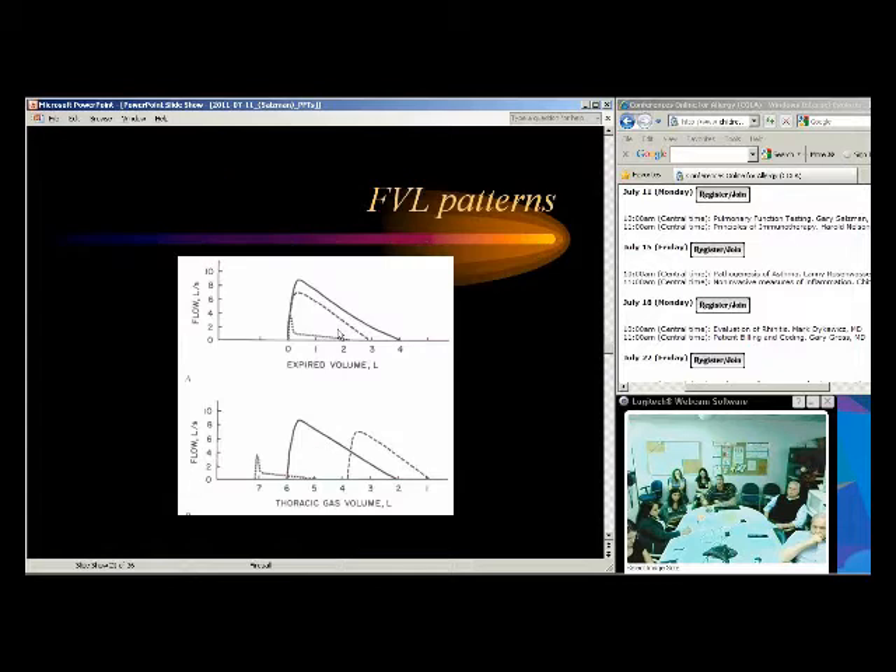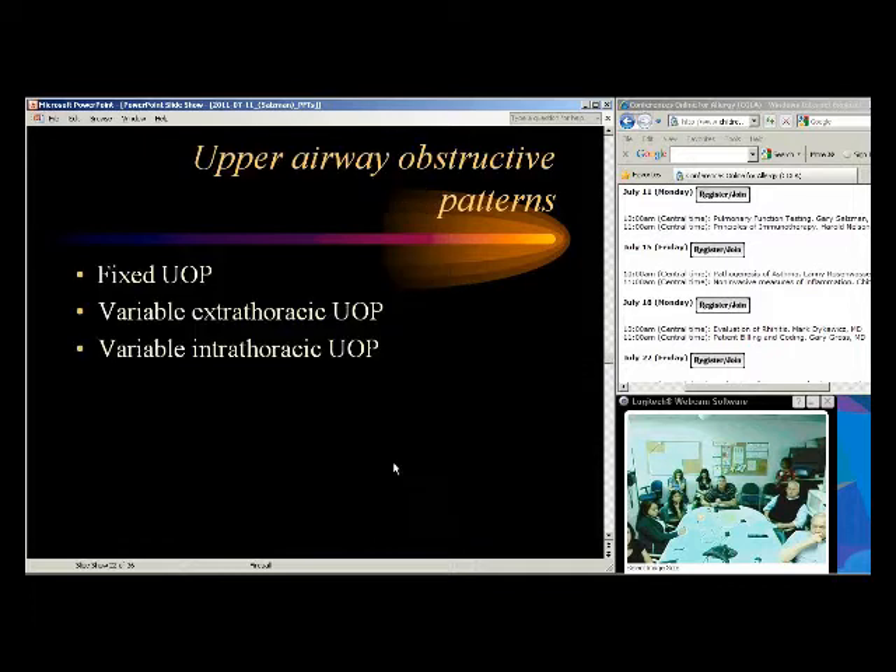Looking at flow volume loops comparing flow versus volume: we have an obstructive pattern with a scooped-out appearance on the expiratory limb, a normal pattern, and a restrictive pattern with a smaller overall volume. These show the visual difference between obstructive, normal, and restrictive patterns. We can also use flow volume loops to identify obstruction in the upper airway versus intrathoracic obstruction.